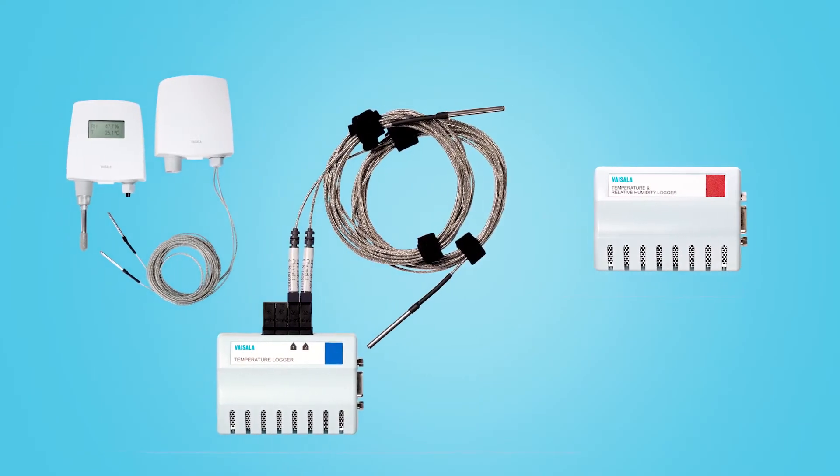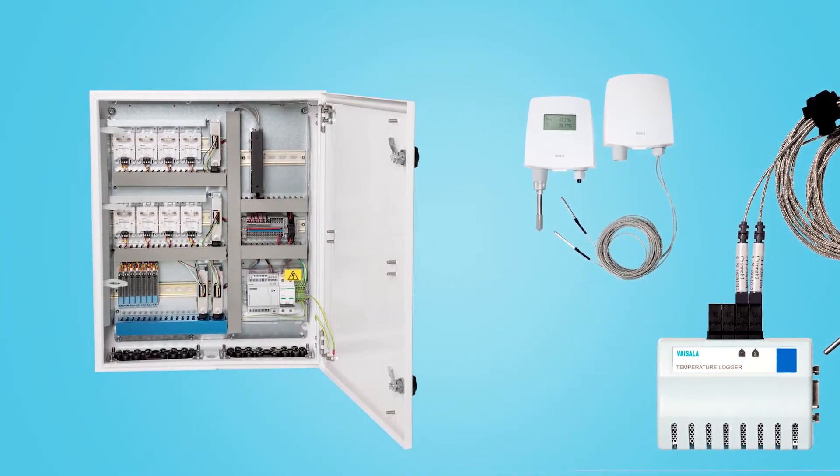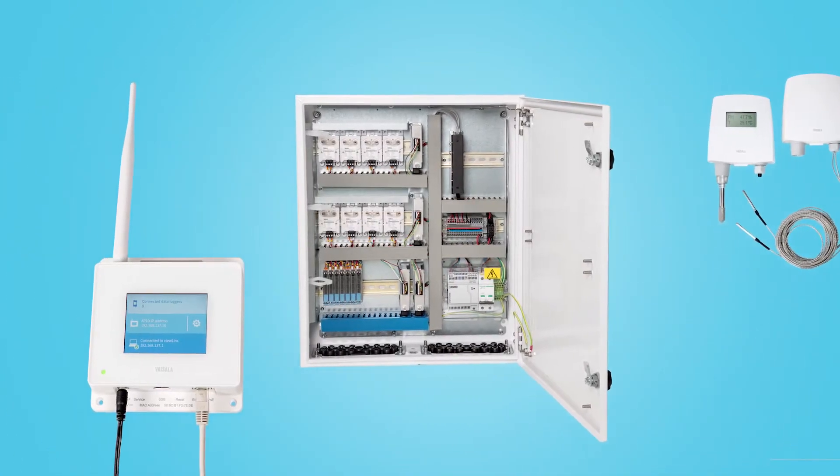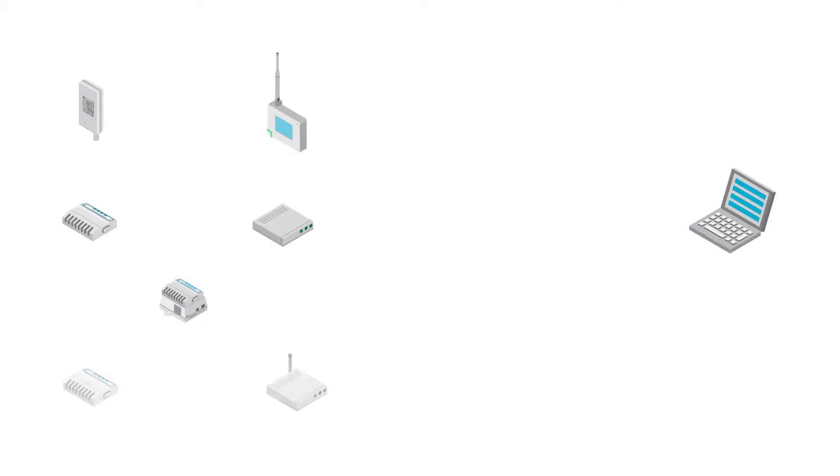Vaisala hardware is designed for a variety of demanding applications. You get superior measurement accuracy, stability and flexibility. Devices can be deployed in a standalone ViewLink network or integrated with other platforms to allow multiple options for monitoring and control.